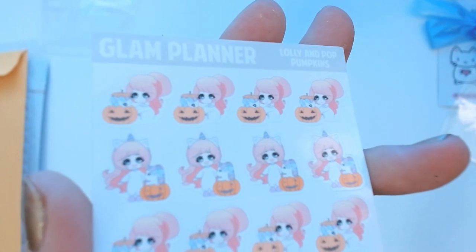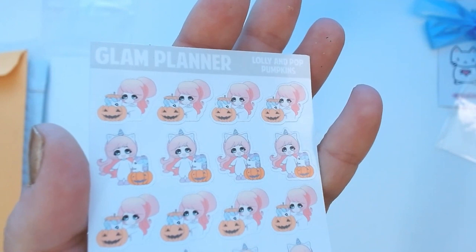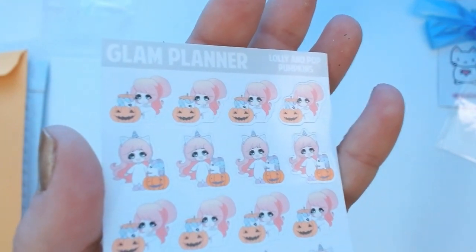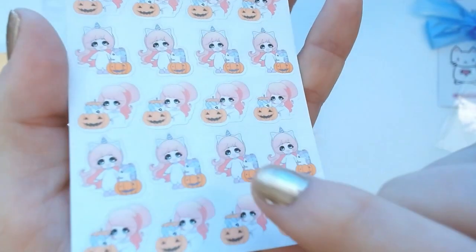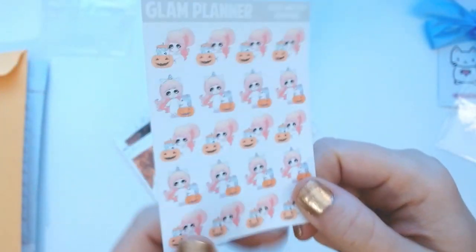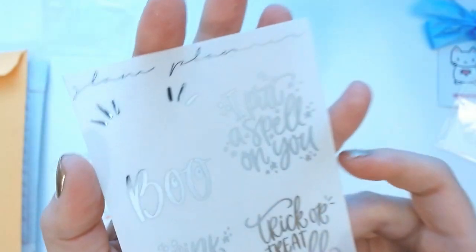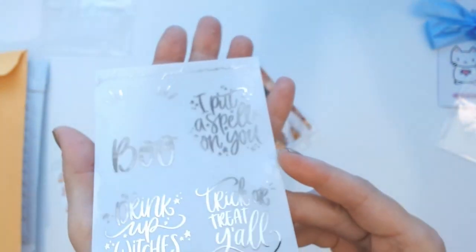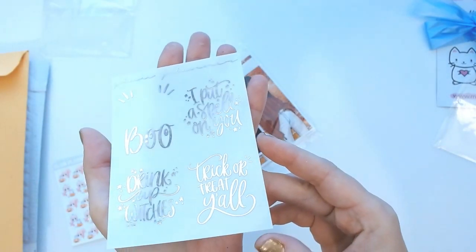This is Lolly and Pop doing their pumpkins together — Lolly is going to carve the pumpkin and Pop is poking out of it. There's one version with her sitting down and one with her standing up. For those who don't know, Lolly is my favorite character sticker from Glam Planner, along with Kisma, so I had to get those.